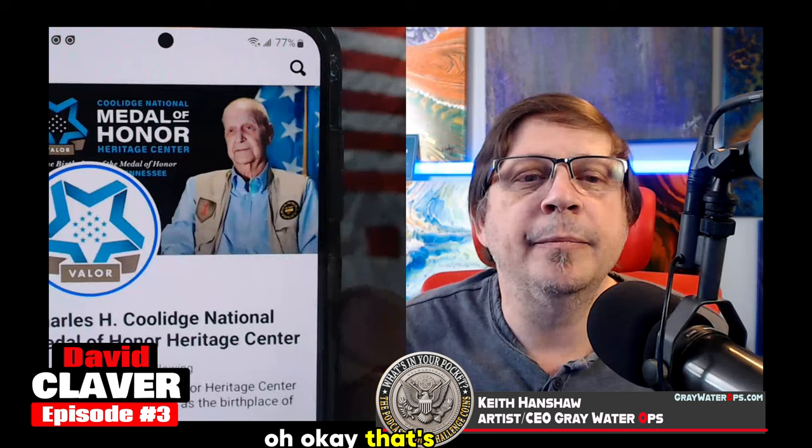The museum is called the Charles H. Coolidge National Medal of Honor Heritage Center. It's a long name. And that's him — that's Charles. He unfortunately passed. The family lives in Chattanooga and they gave his coins to the museum. I was honored that the curator would give me a coin named after the person the museum is named for.